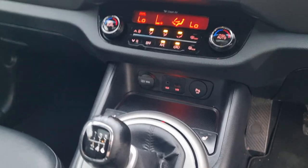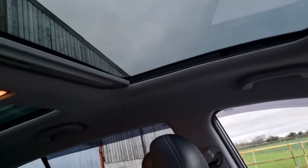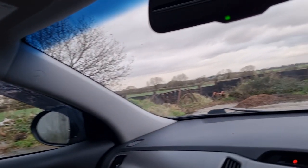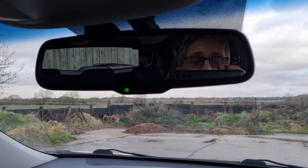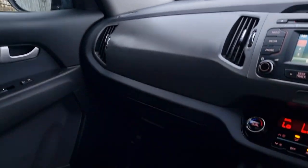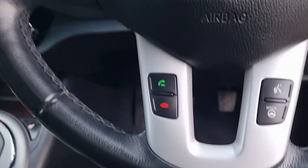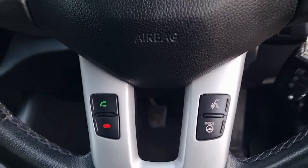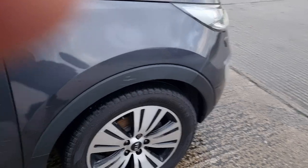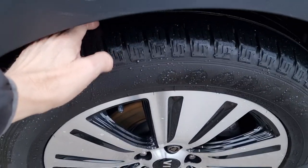It's got heated front seats; I think it's got heated rear seats as well, which is quite a nice touch. It's obviously got this fixed glass roof, auto-dim rear view mirror. Electric windows all around, it's got the carpet mat set all around, onboard computer, cruise control, and controls for your phone on there.